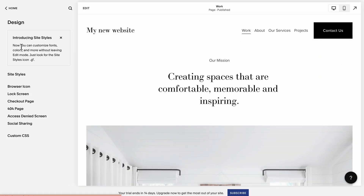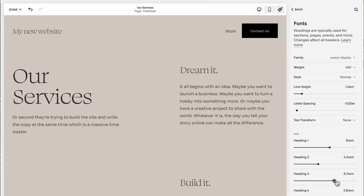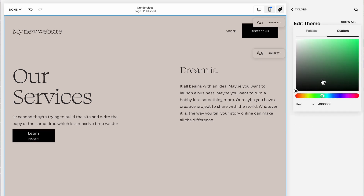Number three: set your site styles right from the very beginning, before you actually start building the website. People who are newbies to website building — myself included at the start — tend to build websites, then change heading three to fit with the design on that page, then build out a few more pages, then decide they don't actually like paragraph one and change that, then dislike the button color and change that too. Then they realize that change happened not just in one place but on all the other pages, so they need to redo everything. It wastes a ton of time, so just set all the site styles right at the very beginning.